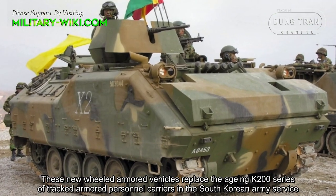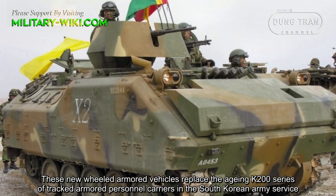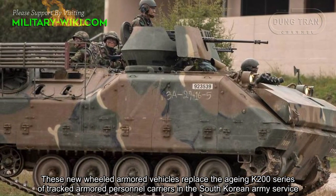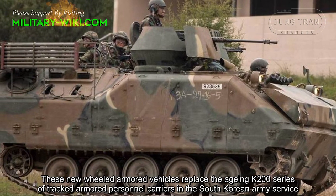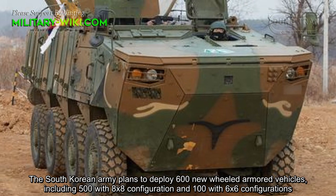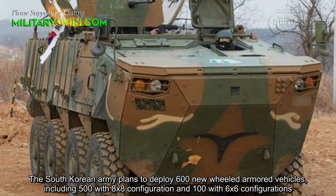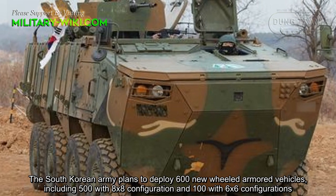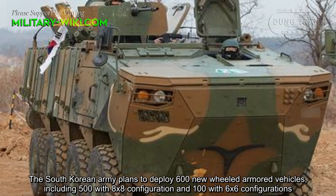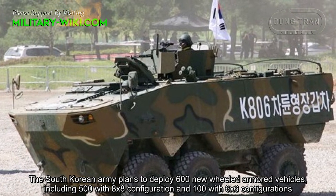These new wheeled armored vehicles replaced the older K200 series of tracked armored personnel carriers in South Korean army service. The South Korean army plans to deploy 600 new wheeled armored vehicles, including 500 with 8x8 configuration and 100 with 6x6 configuration.